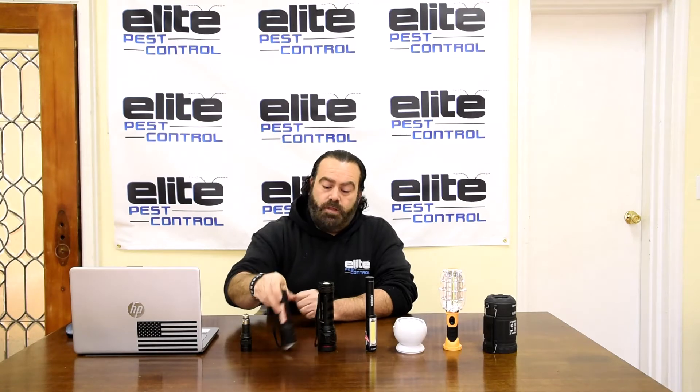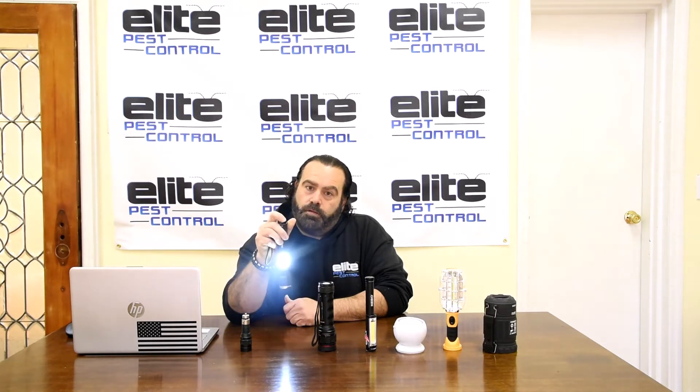The third one is the biggest and heaviest of them all — you don't want to put it in your pocket because your pants will definitely fall down. Same thing: button on the back, zoom in, zoom out. This one also pops open, so you can have this little light on the side. There it goes — so if you wanted to just place it down, it'll work that way too.